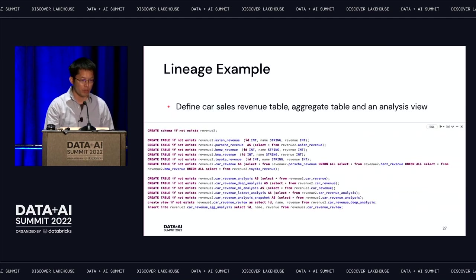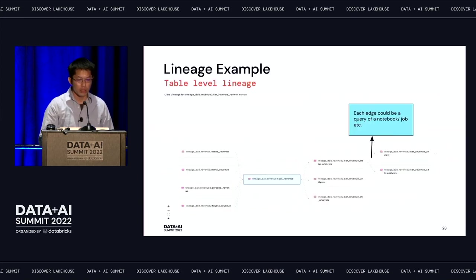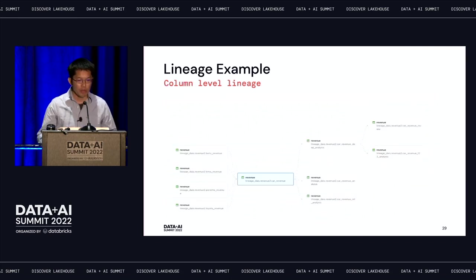Here's an example from the demo — I'm doing car sales analysis with a bunch of queries. In the lineage view, between different nodes, an edge can come from an ad hoc query, from a notebook, or from anything that triggered the write query. Similarly for column-level lineage — for a given column like 'revenue', if you want to understand how it was generated, you can use the graph view as well.